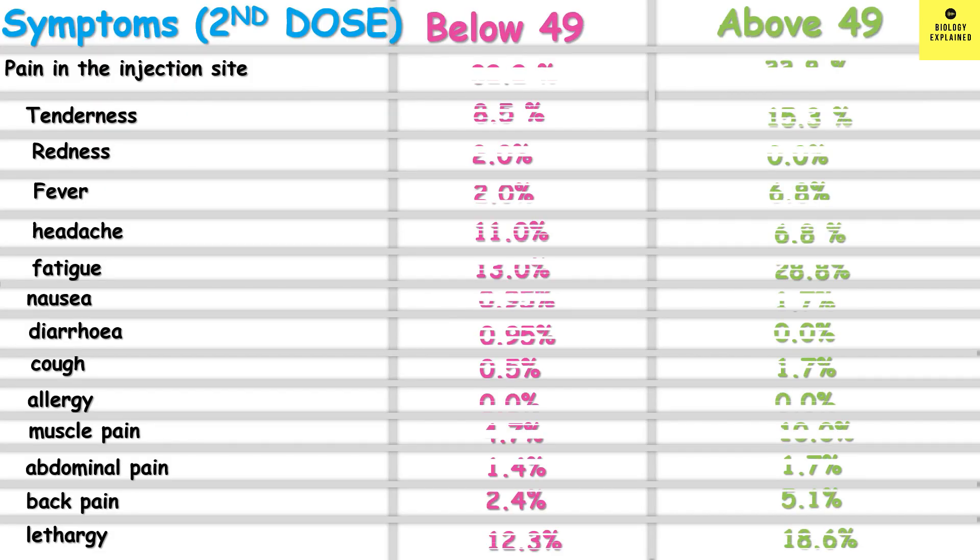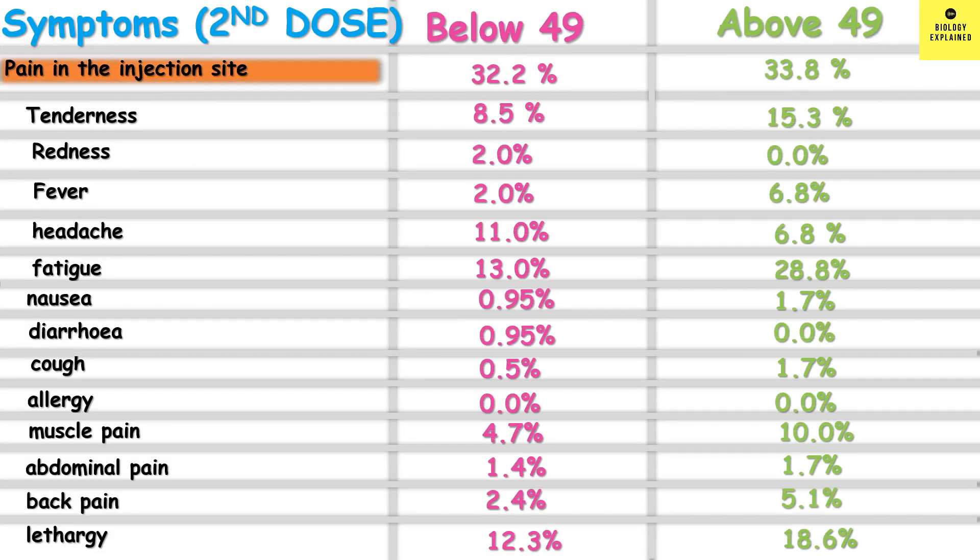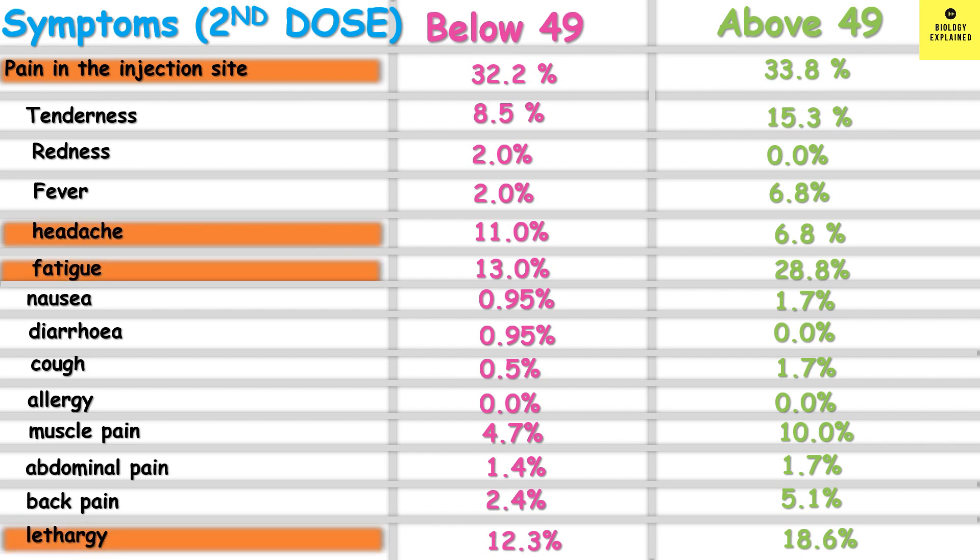That means 85% of those below 49 had side effects and 90% above 49 had side effects. The most common side effects were pain in the injection site, fatigue, lethargy, headache, and tenderness. Fatigue was significantly more common in the above-49 age group.